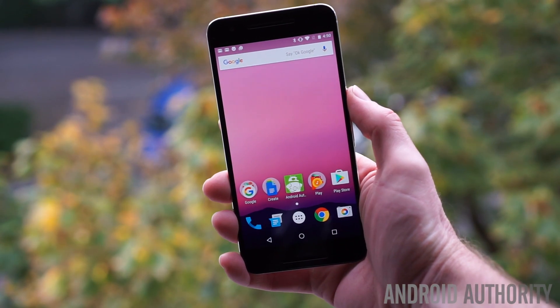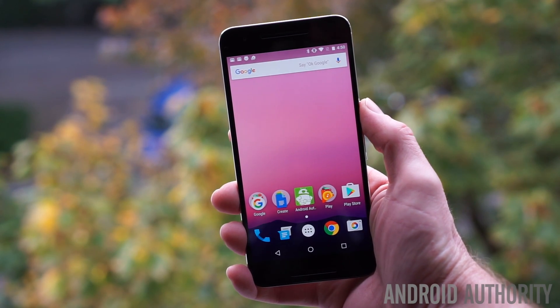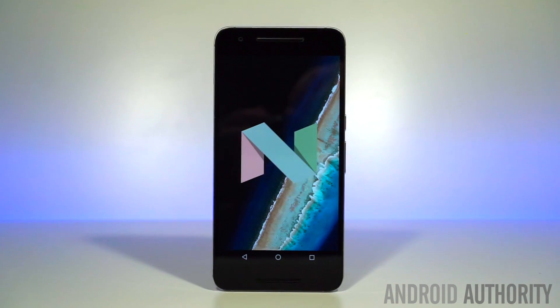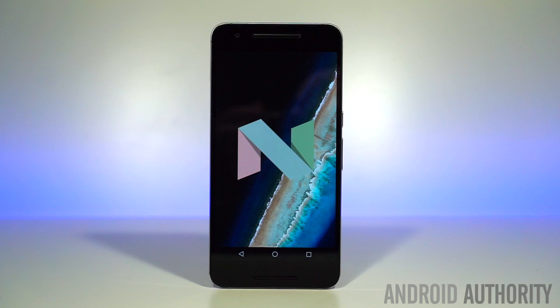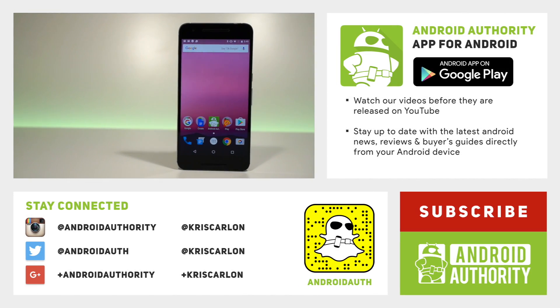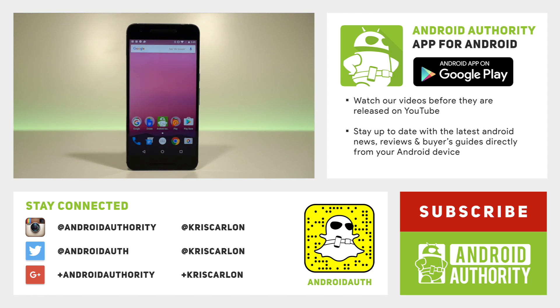So that's about it for the new stuff in Android 7.1 on the Nexus devices. There may be some additional Pixel features coming at a later point — there is one more developer preview planned for later in November before the final public release of Android 7.1 in early December. Till then guys, keep it locked to Android Authority and subscribe to the channel if you haven't already, because we are your source for all things Android.